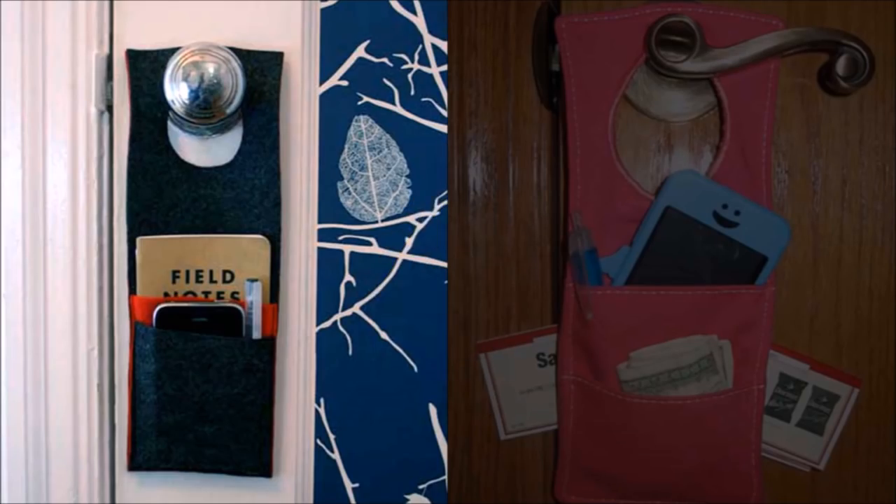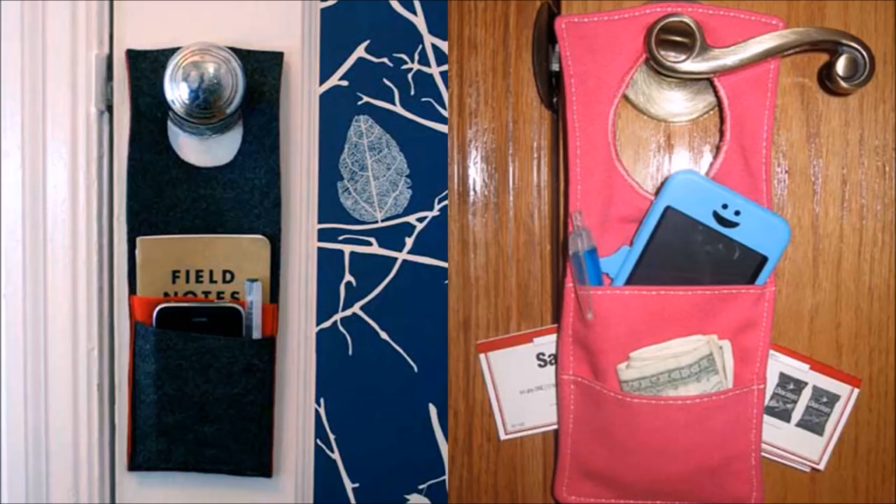4. Take advantage of unclaimed space below your door knobs. With the help of pre-made or homemade hanging pockets, you can easily find your keys, sunglasses, and more as you are walking out the door.